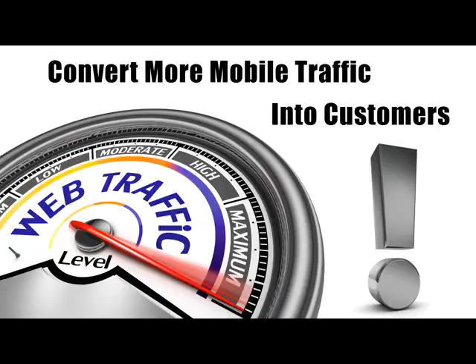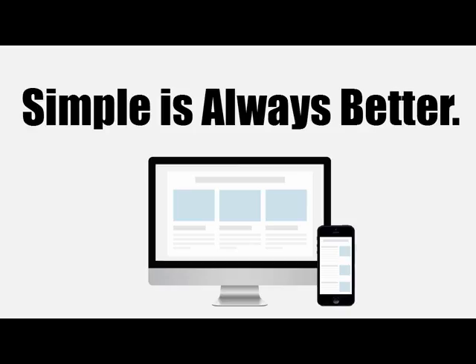Multiply that number by the average profit that you make on a customer and you will see what I mean. This is huge. So there are a few things you must do if you want to capture more of the traffic from mobile phone users on your site and turn those into buyers. The first thing is to create a responsive layout. It's more important when a visitor lands on your page that they can easily find what they're looking for.